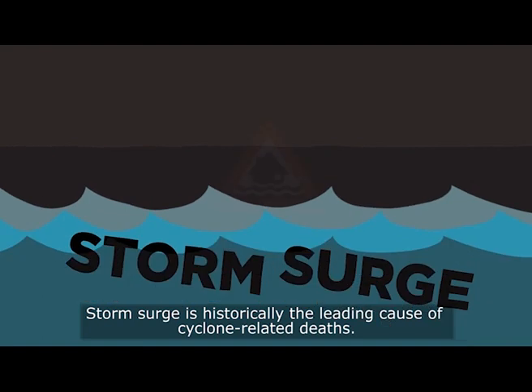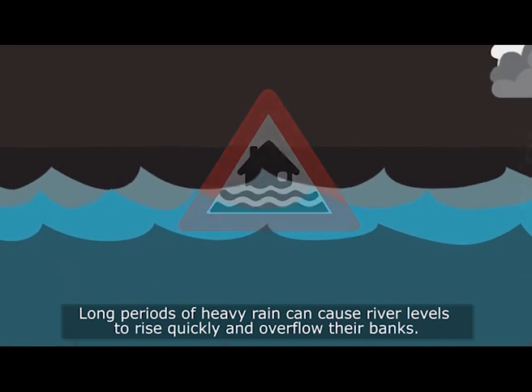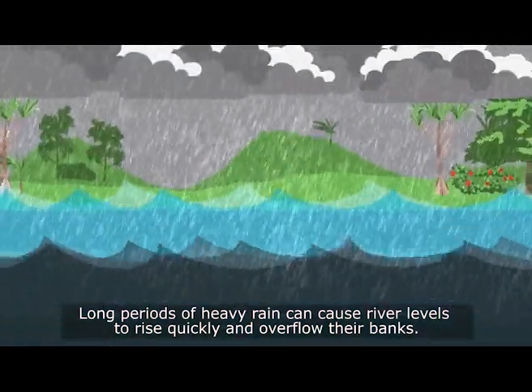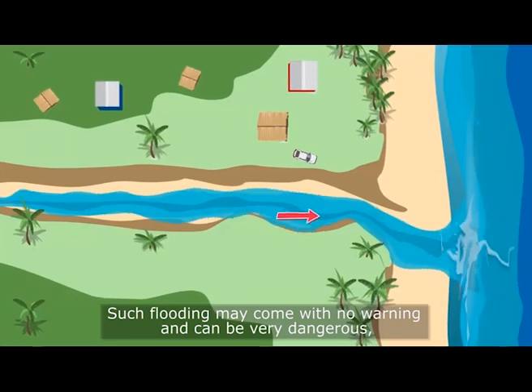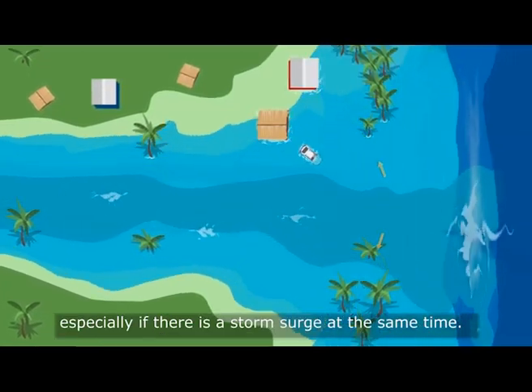Storm surge is historically the leading cause of cyclone-related deaths. Long periods of heavy rain can cause river levels to rise quickly and overflow their banks. Such flooding may come with no warning and can be very dangerous, especially if there is a storm surge at the same time.